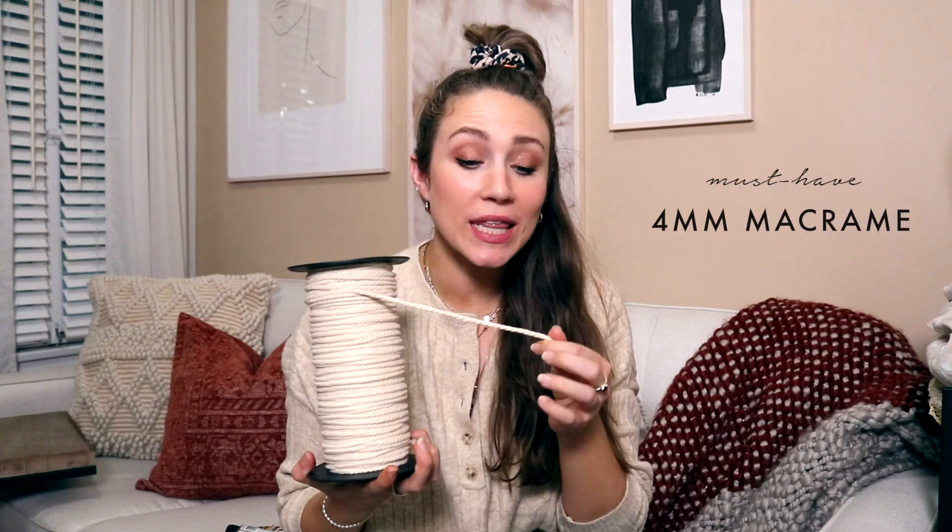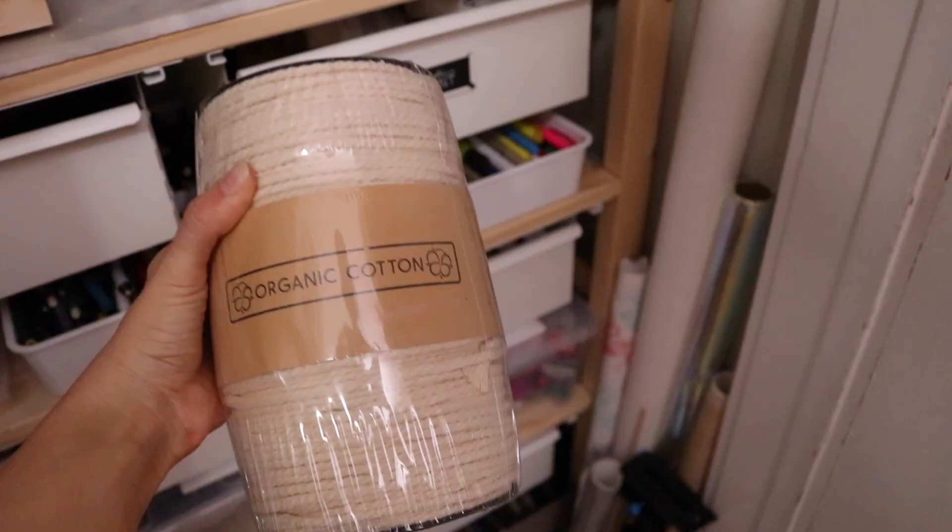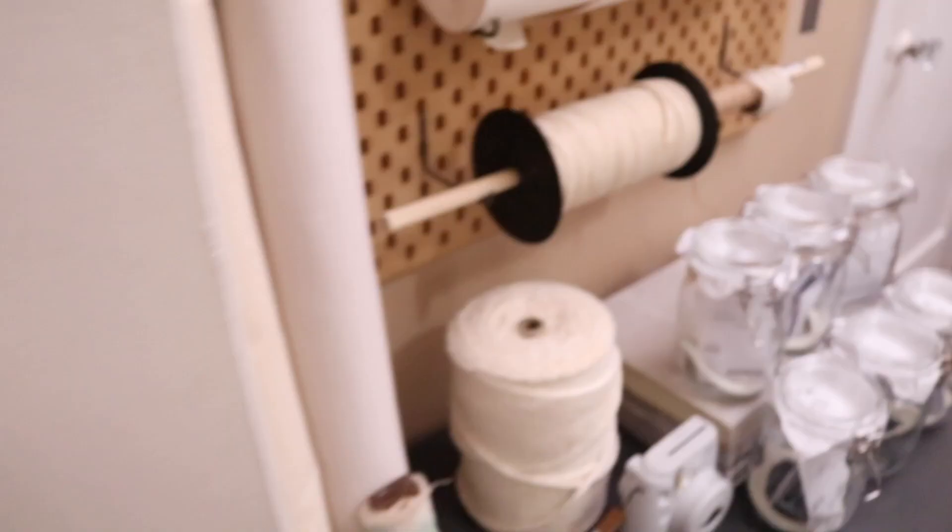Okay, first thing I think I would never be able to live without — this is my favorite macrame cord. I'll link all my supplies below. I only use four-millimeter macrame — I feel like it's the perfect size. Three millimeter is a little too small and five is a little too thick. I really like four millimeter. I've made so many really beautiful macrame projects — definitely a must-have.